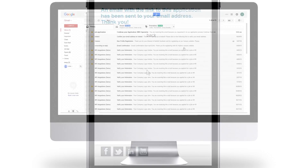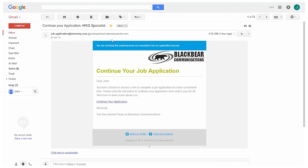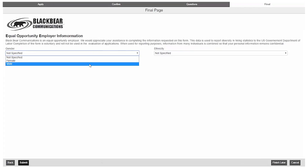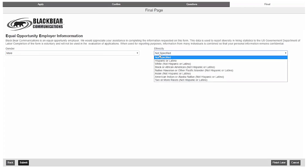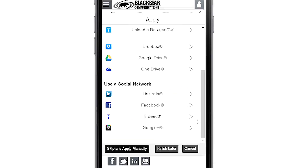For example, you can create custom apply processes for different job families. If candidates drop out in the middle of your application, you can send auto emails to remind them to finish and bring them right back where they left off. You can also configure two-step applications, gathering basic information up front and auto-emailing a full application later. Telemetry apply also provides LinkedIn, Indeed, Google Plus, and Facebook profile extraction options.